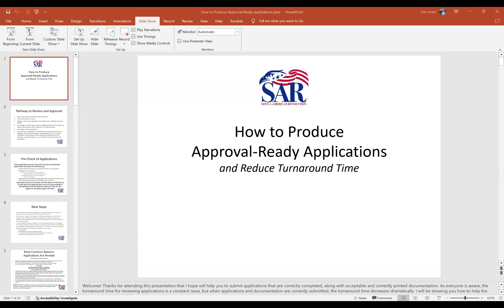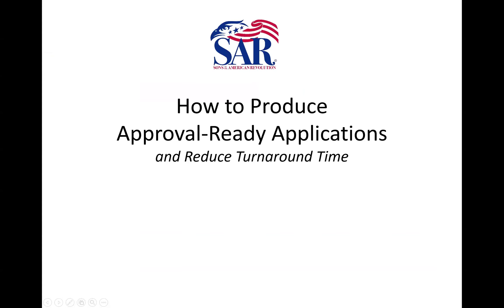Welcome to this presentation about how to produce approval-ready applications and reduce turnaround time. Everybody's big concern is turnaround time, and I don't blame you. But by following these rules, it decreases our review time.